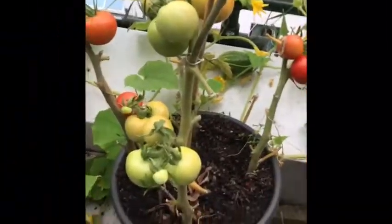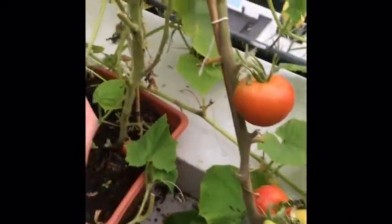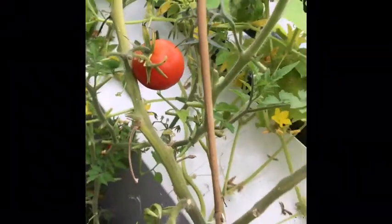Our tomatoes. There's lots of big ones like this and small ones over there like that. And there's also red ones over there. These are our cherry tomatoes.